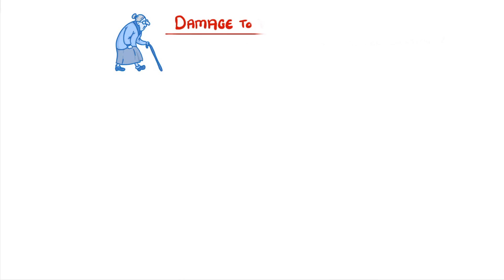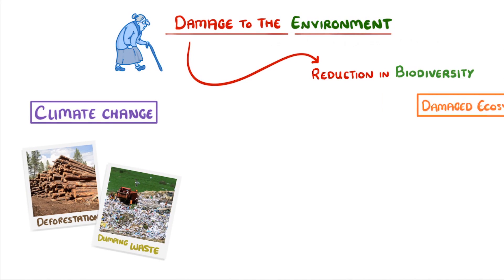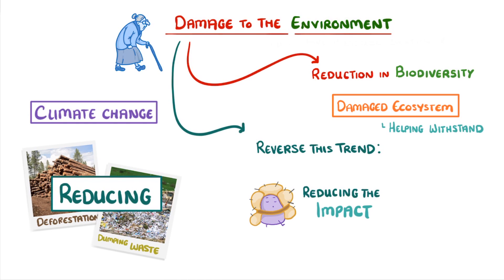As we've seen over the last few videos, humans cause a huge amount of damage to the environment. Whether it's climate change, deforestation, or dumping waste, the end result is a reduction in biodiversity and a damaged ecosystem. But there are some ways that we can reverse this trend, either by reducing the bad practices that caused the damage in the first place, or reducing the impact of those bad practices and helping the ecosystems withstand them.